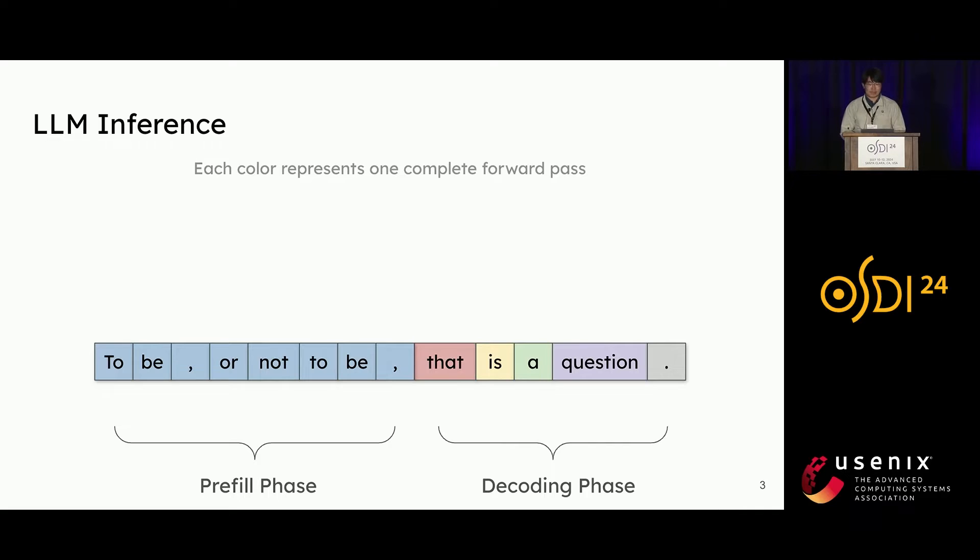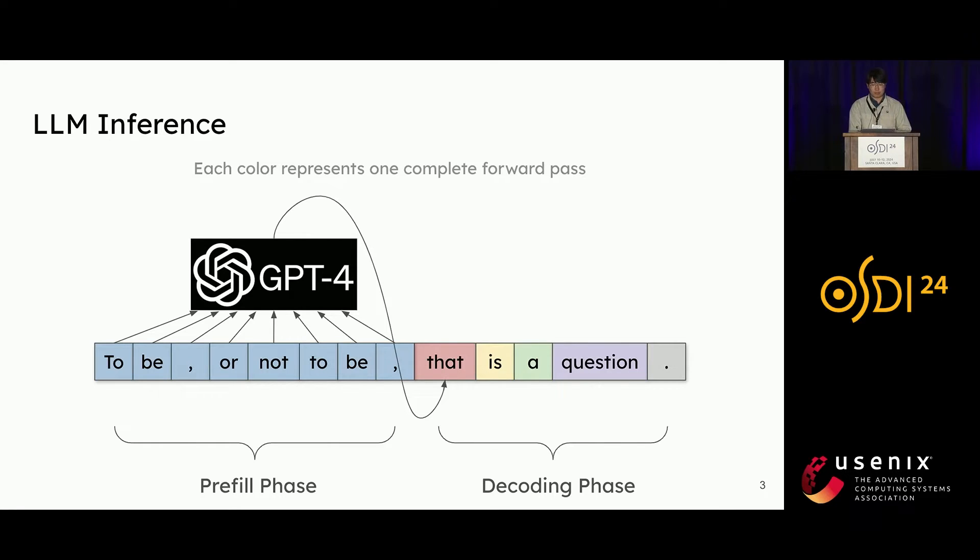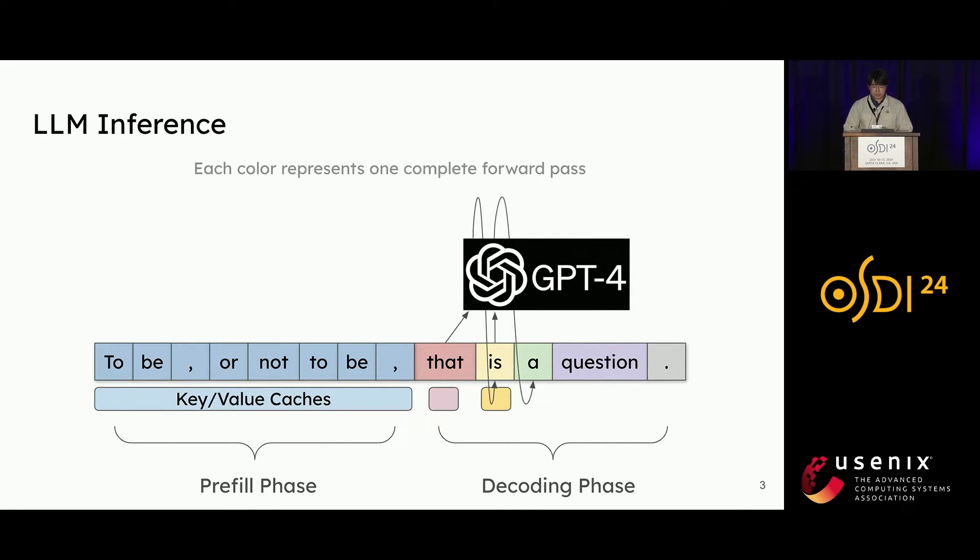Unlike traditional web applications, a large language model service responds to a user query in two phases. The prefill phase processes a user's prompt composed of a sequence of tokens to generate the first token of the response in one step. Meanwhile, the intermediate states known as key-value caches are generated at each token position, which are needed in later decoding steps. Then, the decoding phase sequentially generates subsequent tokens in multiple steps, each decoding step generating a new token based on tokens generated in previous steps until reaching a termination token. Key-value caches are also generated during each step.